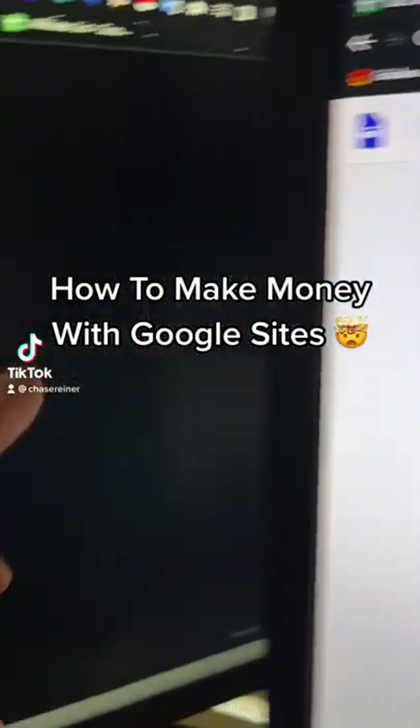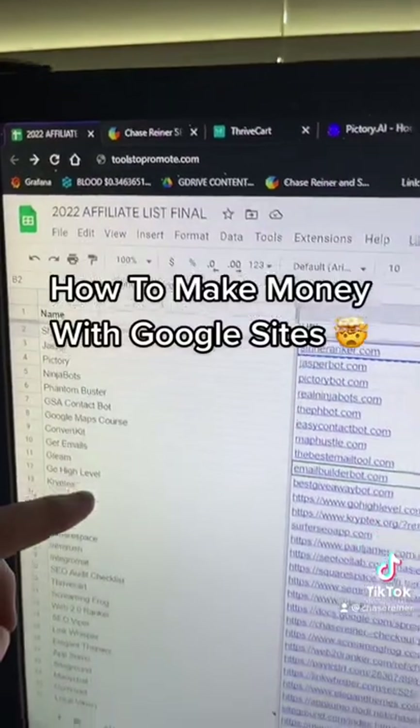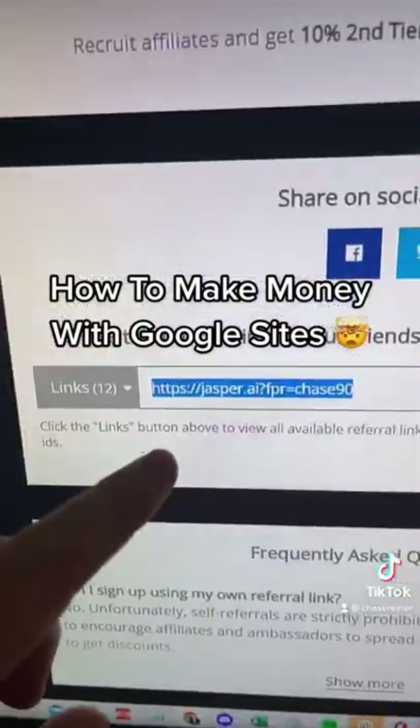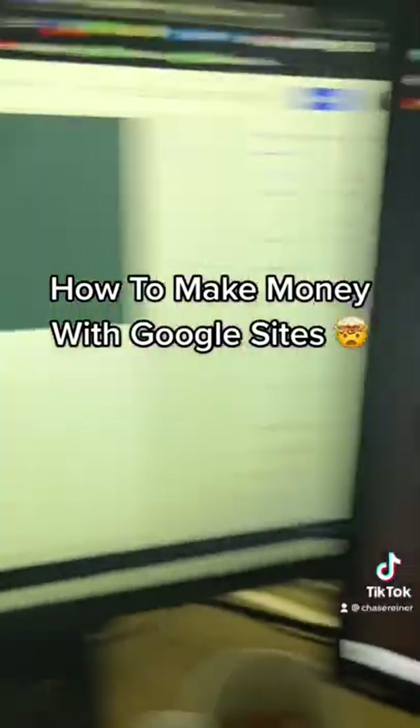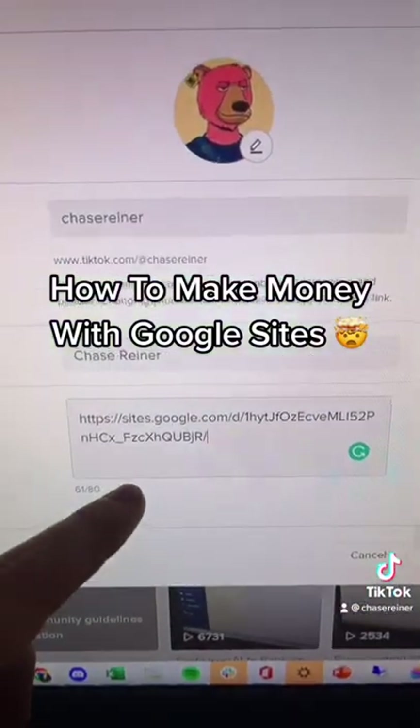Here's a scary way to make money with free Google sites. Go to toolstopromote.com and select any one of these tools. You'll get a partner link that you can add, and you make money anytime someone signs up. Next, just link your Google site in your bio.